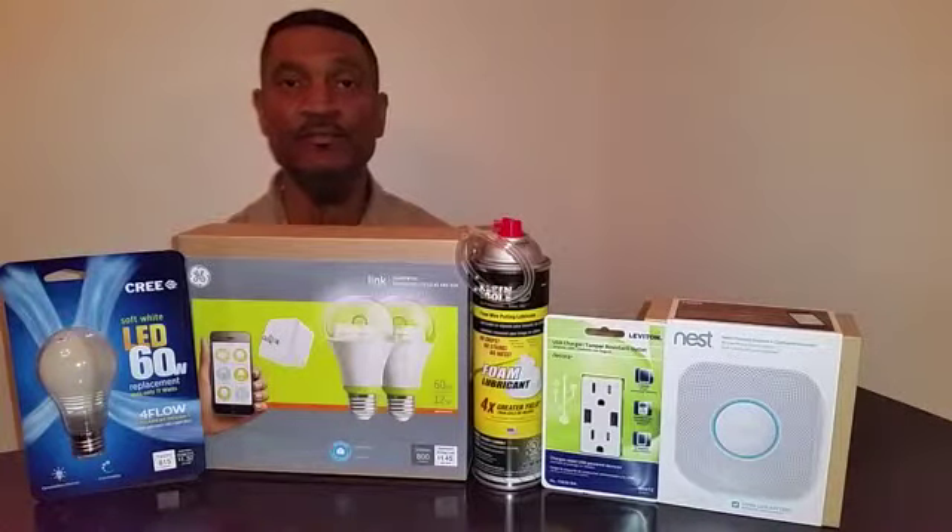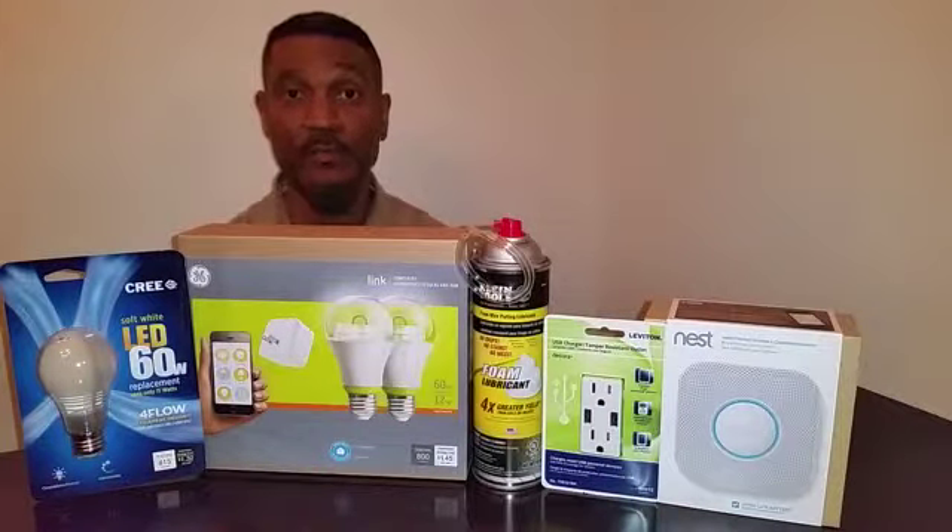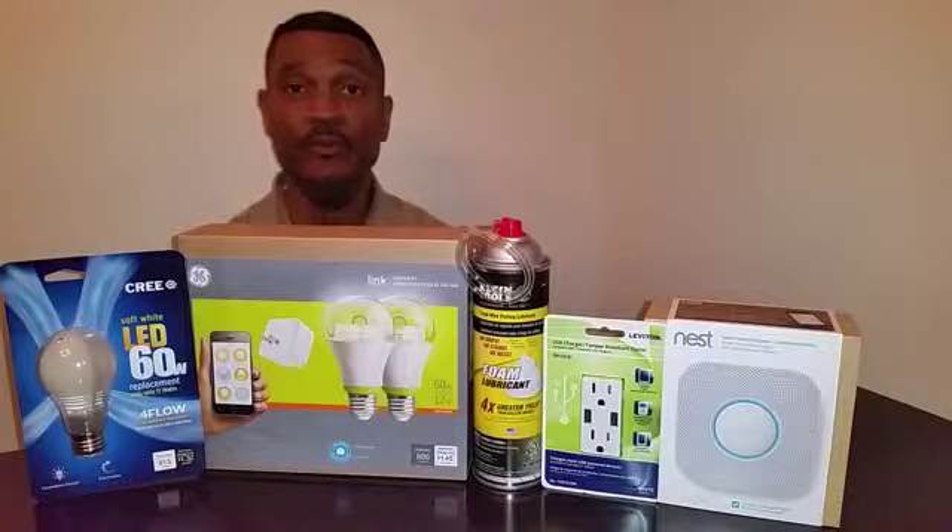Hi, my name is David Bryant. I'm from store 4114. I'm here on behalf of the CONNECT program. The CONNECT program is a program designed to test new products.